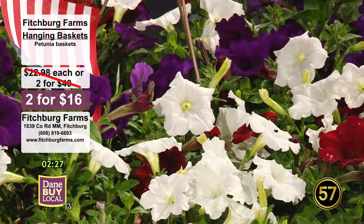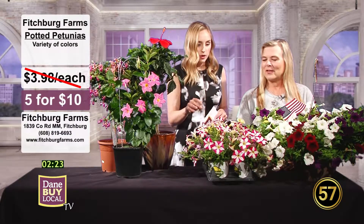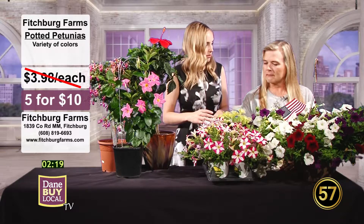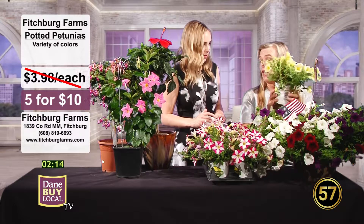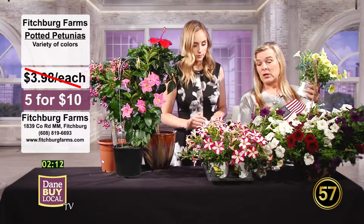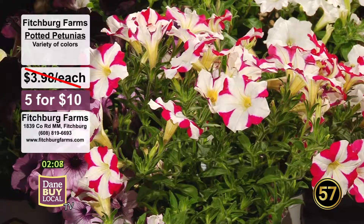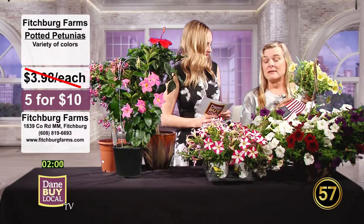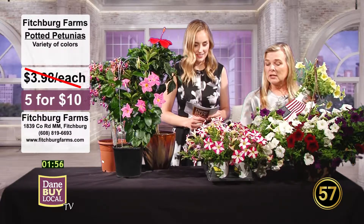Love it. So they like the sun. And speaking of petunias, we've got some more petunias right here. These ones are potted. Would this be good if you've got maybe some different pots or something? These are the kinds of plants that you could fill in around other plants. You could actually make your own hanging basket if you wanted. These are $5 for $10, or $2 a piece. Normally we sell these for $3.98 a piece, so again, a great deal. We have a wide variety of colors.